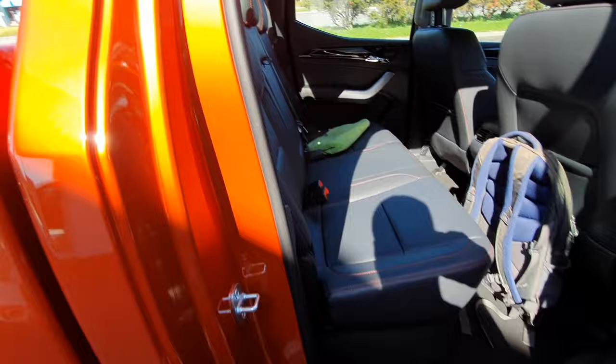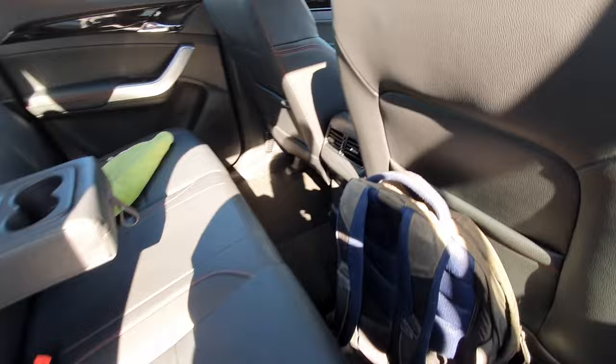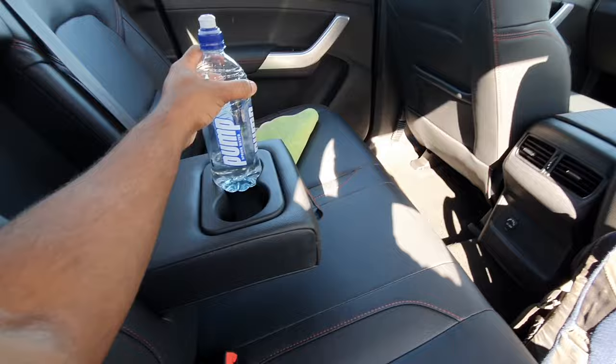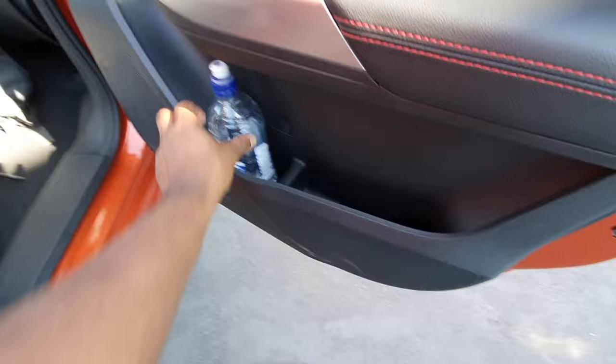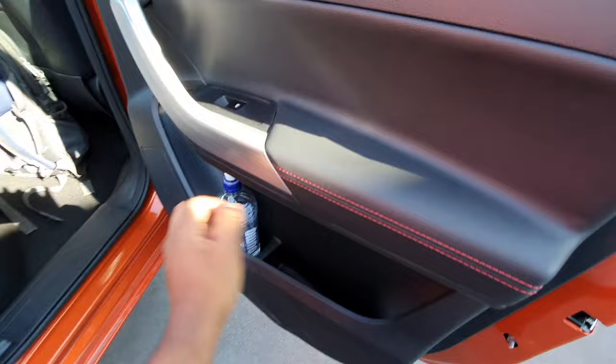While we're here I'll show you the rear door storage. You can fit these drinks in there — a bit of a squeeze but keep in mind this bottle has a bit of a bulge at the bottom. You do have some good storage in the rear compared to some other vehicles. Most cars will just have a bottle holder but you can actually put a phone or something here as well. All hard plastics here with soft touch material and some red stitching. All pretty nice.